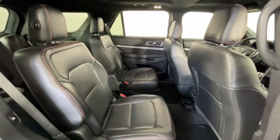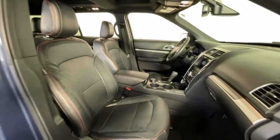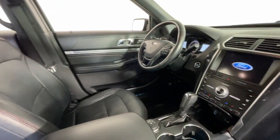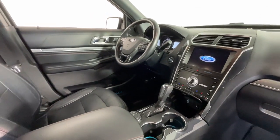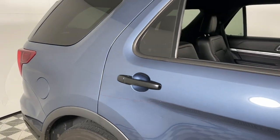These are just some of the great options this vehicle comes with: heated steering wheel, Apple CarPlay and/or Android Auto, navigation system, keyless entry, moonroof, all-wheel drive, power liftgate, heated mirrors, lane-keeping assist, and satellite radio.